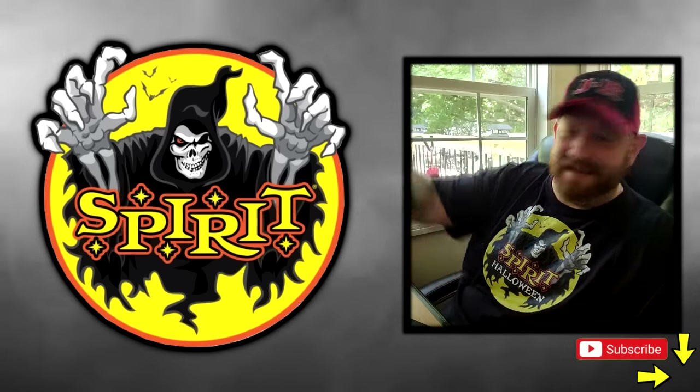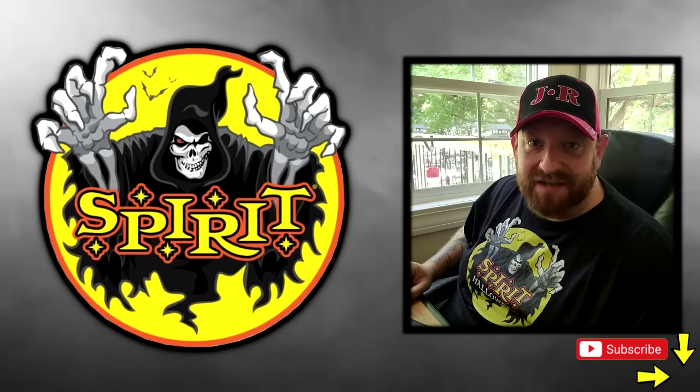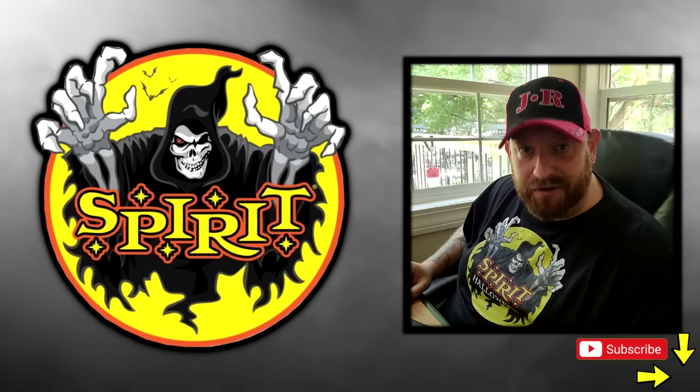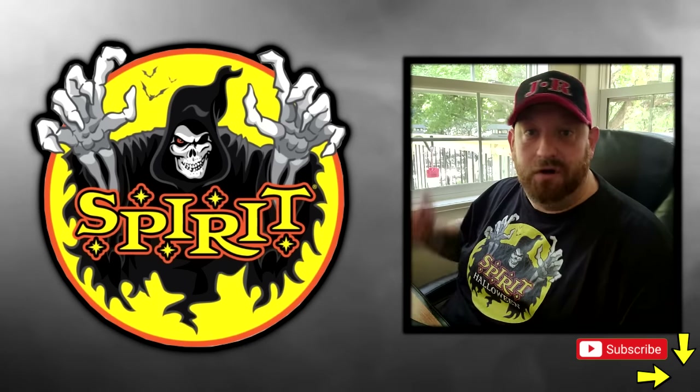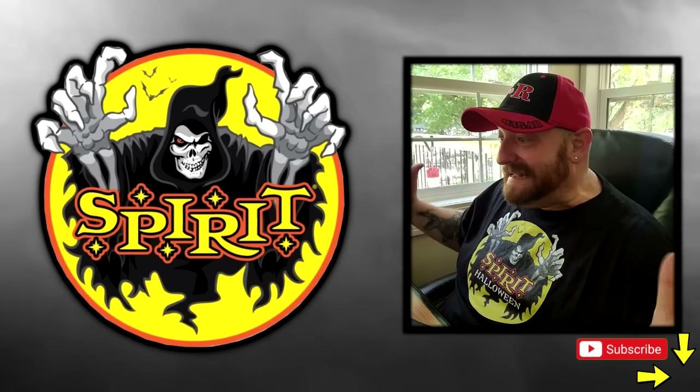Make sure you stay tuned because I have to open this mystery box and see what's in it. I am also going to be at the flagship store on the 30th for the grand opening, so if you guys are coming, I'll see you there. Meanwhile, get ready for Halloween!